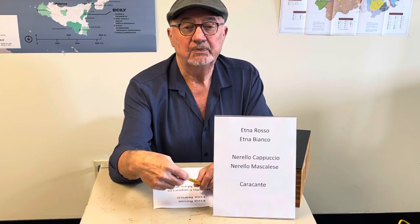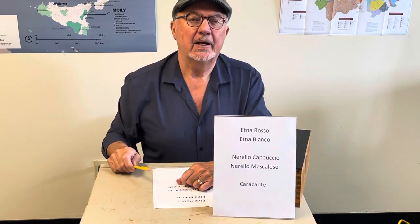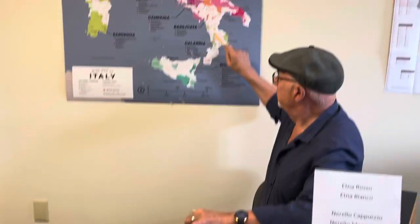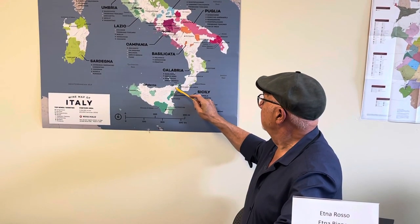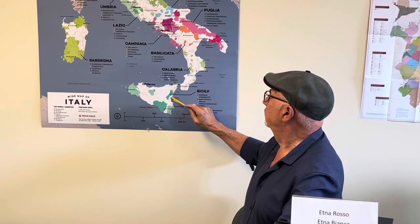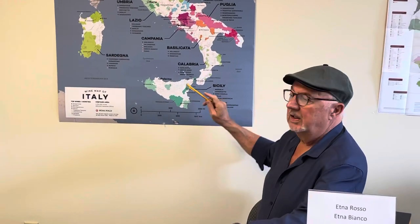It's different from the rest of Sicily, and some people refer to it as Sicily's Burgundy. Looking at the map of Italy, you cross the Straits of Messina and Mount Etna is right here, near the town of Catania. There's a specific zone on Mount Etna that is the only place they can grow Etna Bianco and Etna Rosso. In other areas they can grow these grapes, but they'll just call it Norello Mascalesi or Norello Capuccio.